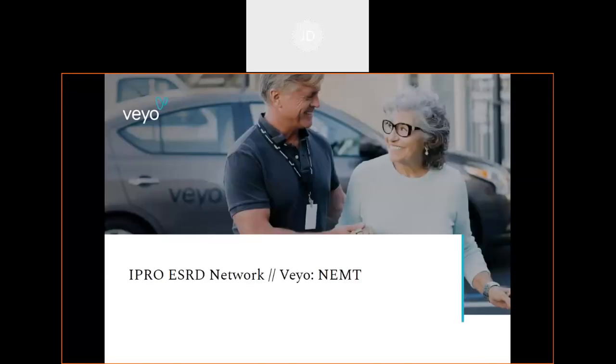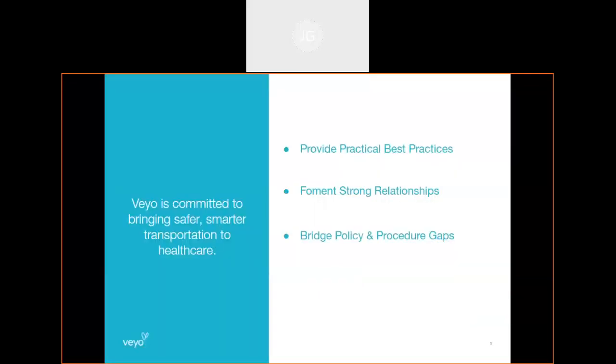Thank you for the introduction, Julia. My name is Joseph. I am the Strategic Healthcare Services Manager over at VEO. I'm happy all of you could join me today. To start, just giving a few goals for our presentation: one major goal is to provide practical best practices for you all to be able to put into place for your members.